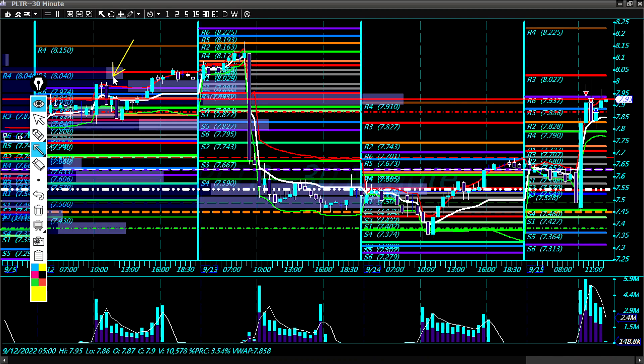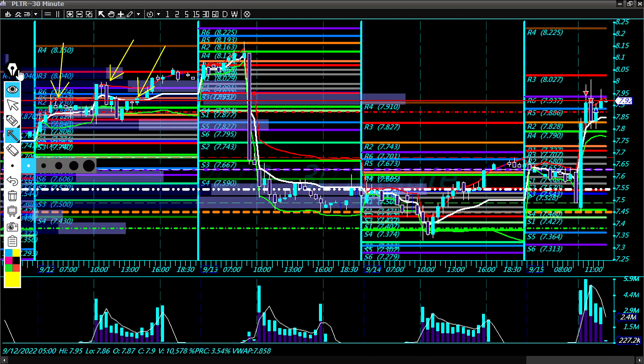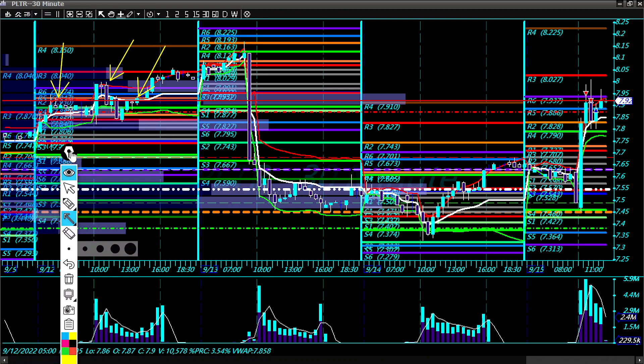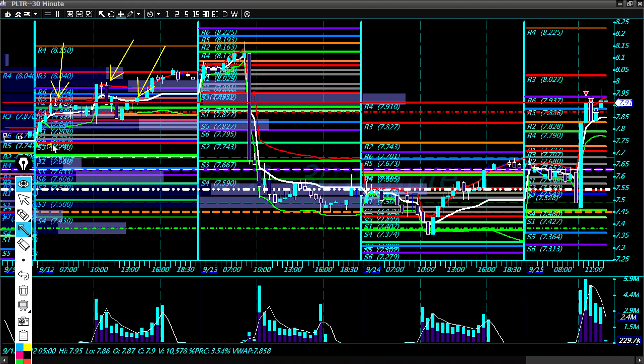Around this area here we have a cluster of sideways movement — you'd call it a bullish flag, moving upwards — and then we had this big flush down. Price moved sideways and then we had this pop up here this morning.